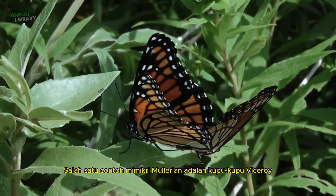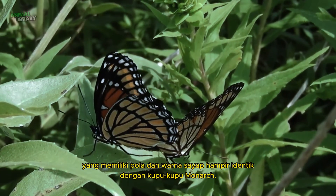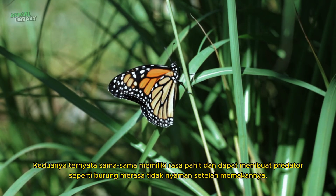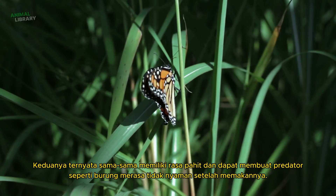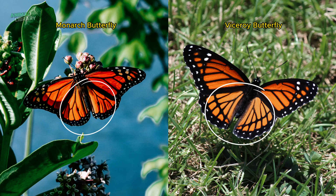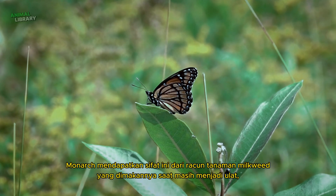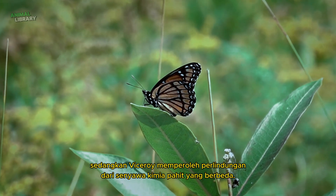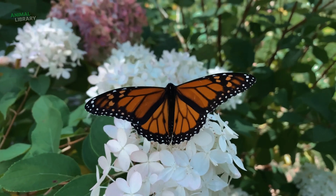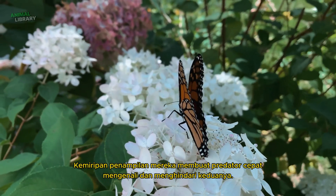One example of Müllerian mimicry is the Viceroy butterfly, which has nearly identical wing patterns and colours to the Monarch butterfly. Both have a bitter taste, which can make predators such as birds uncomfortable after eating them. The Monarch acquires this trait from the poison of the milkweed plant it eats as a caterpillar, while the Viceroy derives its protection from a different bitter chemical compound. Their similar appearance allows predators to quickly recognise and avoid both.